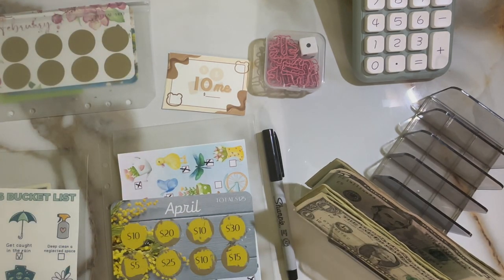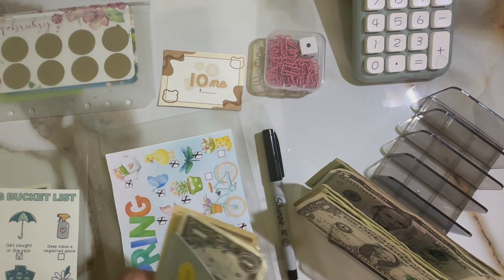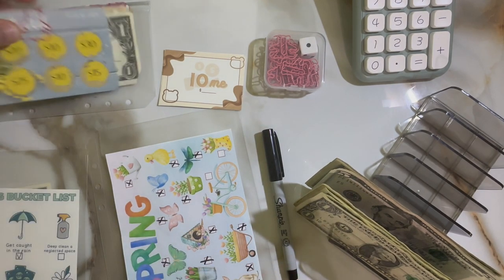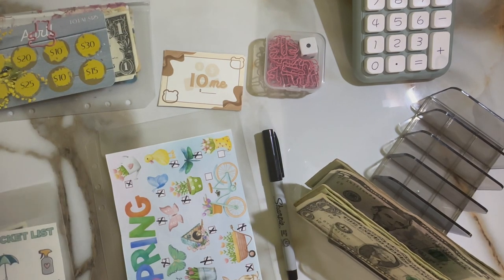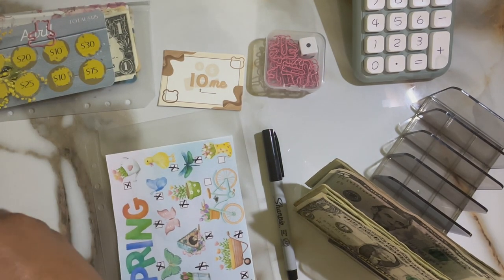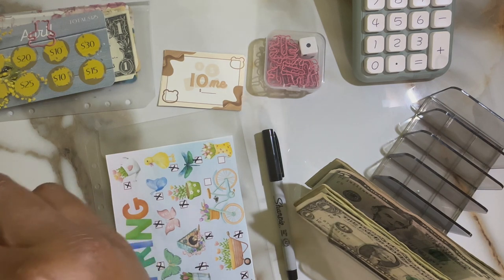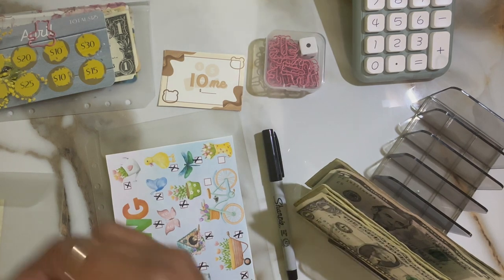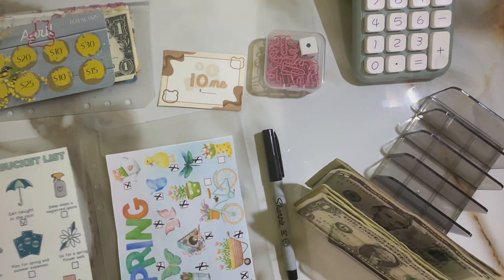I'm sorry if you can hear my son — he's playing his game or watching a video, something that's noisy. I think he was playing this game that's kind of like Roblox for kids, it's called Eggy. He's been obsessed with that lately.